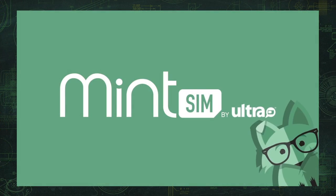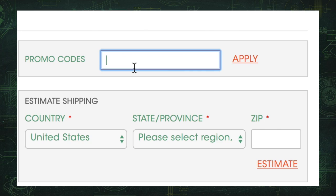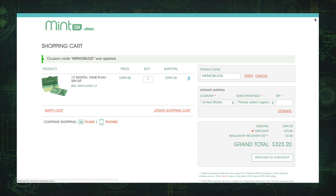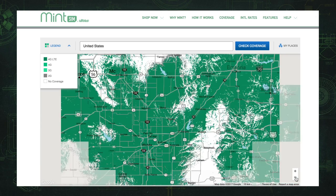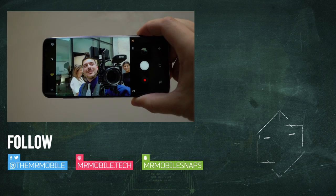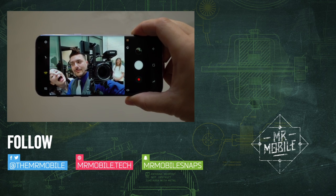To save money on your phone's service as well as your phone, check out today's sponsor. Go to MintSim.com, pick a six or 12 month plan, and use discount code MRMOBILE20. You'll get unlimited talk and text and 10 gigs of LTE per month for between $20 and $35 per month. MintSim — premium quality service on a premium quality network for a fraction of the price. For more videos just like this, please subscribe to MrMobile on YouTube. Until next time, thanks for watching, and stay mobile, my friends.